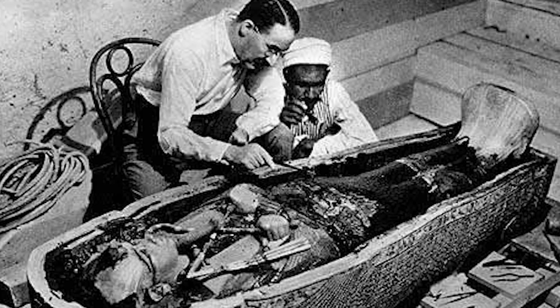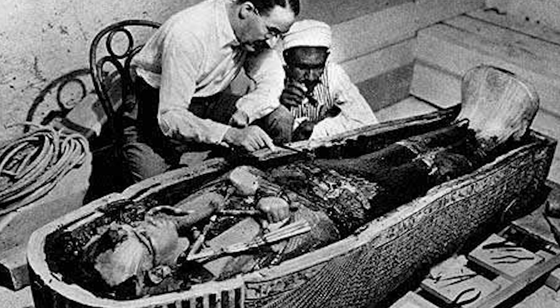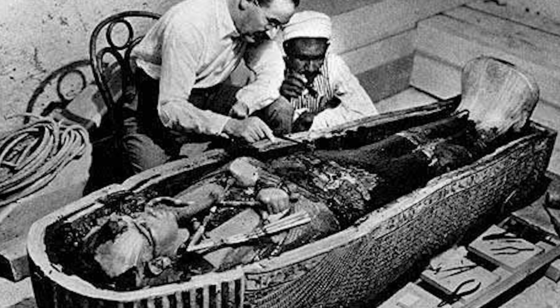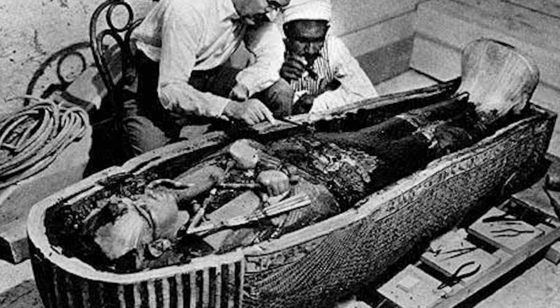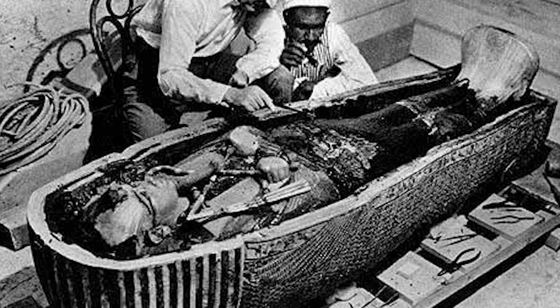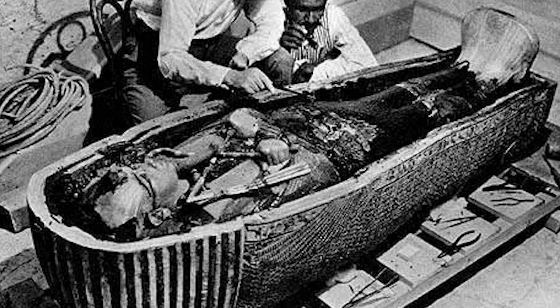So in the 1920s, when researchers discovered the cursed tomb of King Tutankhamun, they of course took away all his priceless treasures, and among them were two daggers hidden within the folds of the mummified body. One of them was made of gold, the other one was made of something that's out of this world.